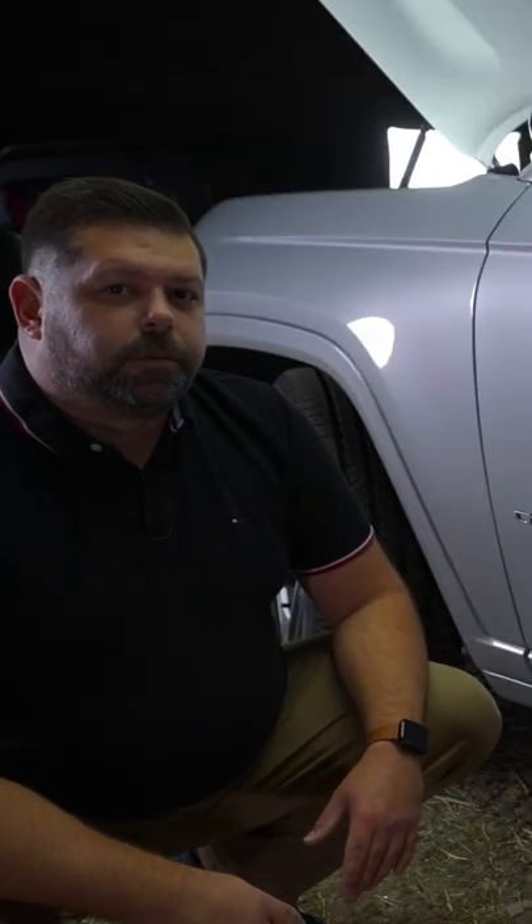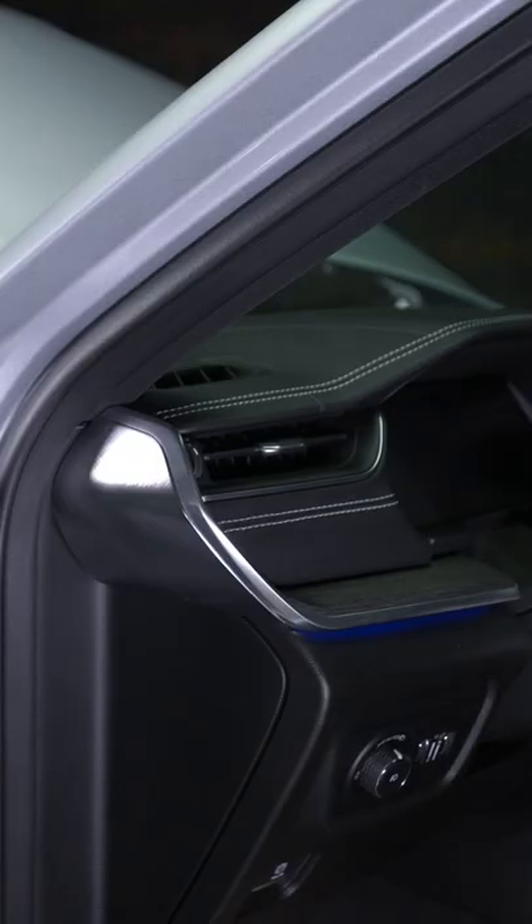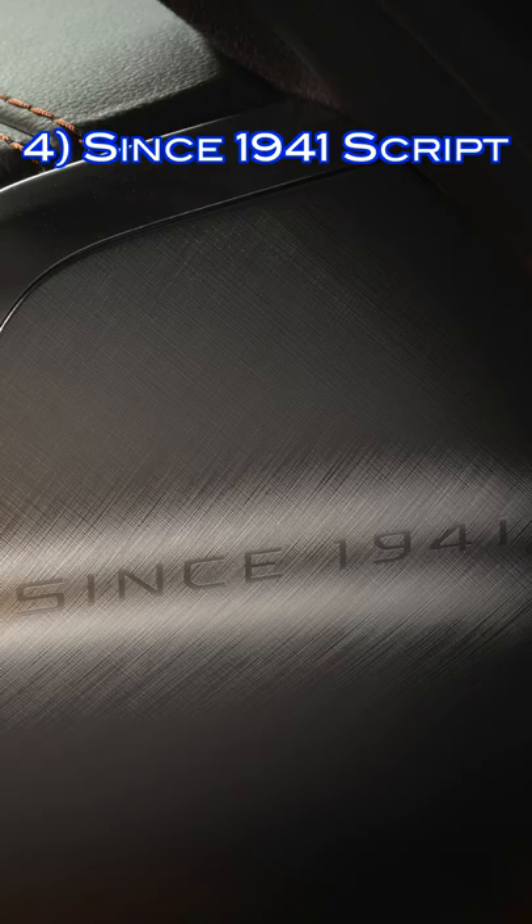On Grand Cherokee L's sold in America, there's an American flag behind the Grand Cherokee emblem. On each end of the dashboard is a script that says since 1941.